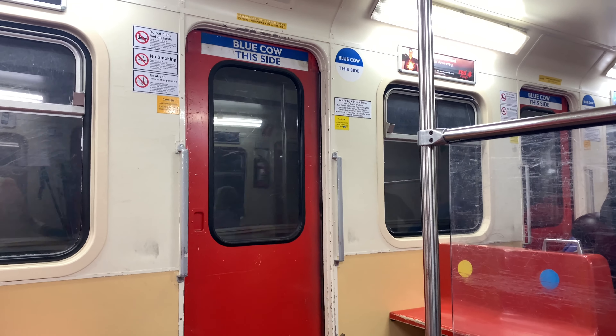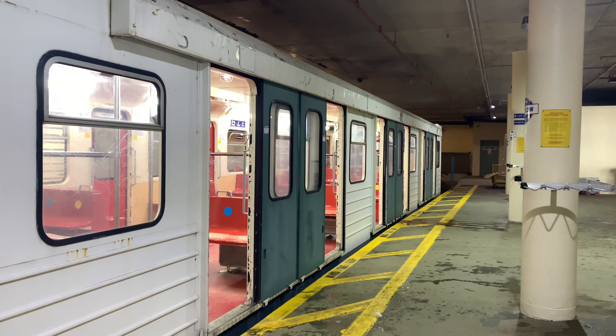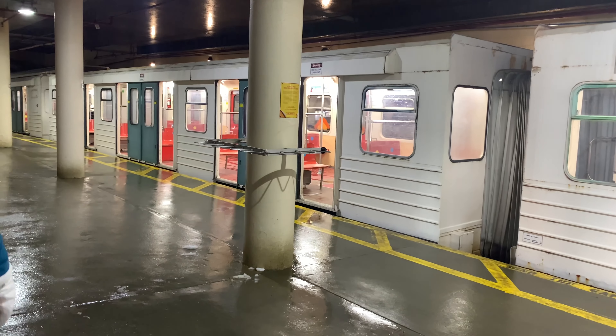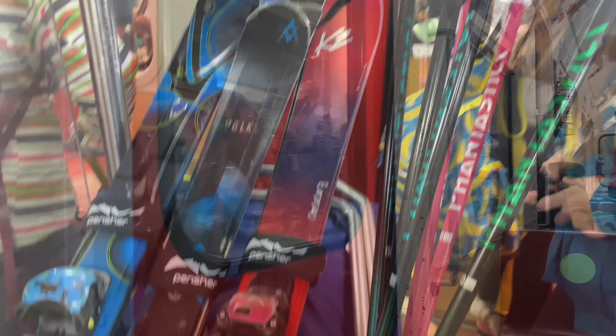We'll be getting off at Perisher. However, day skiers often continue on up the tunnel to Mount Blue Cow, a further 7 minutes along the line. There they can just walk out of the main doors and start skiing straight down the mountain. Travelling on the Ski Tube between Perisher and Blue Cow is free and doesn't require a ticket.